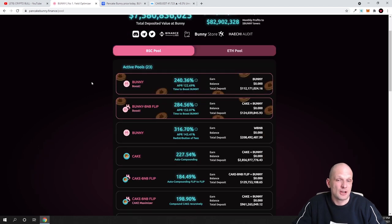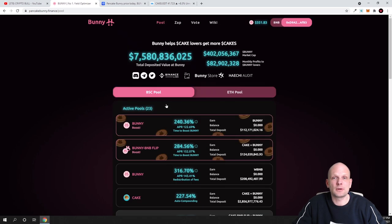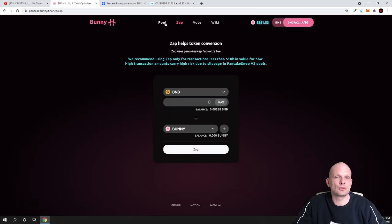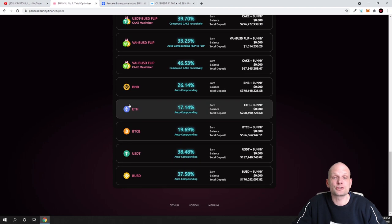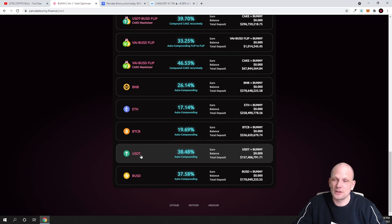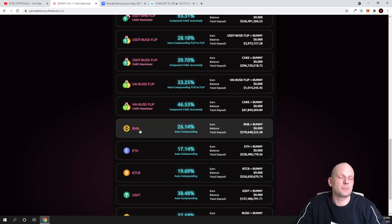There are many other pools you can use — there are pairs where you can stake and provide liquidity, and there is a Zap feature where you can exchange one token for another. For example, if you want to earn BUSD (Binance USD stablecoin) you can make huge returns just by staking it. If Bitcoin is falling and you want to exit markets but still earn, you can stake your BUSD here, or stake USDT (Tether), BTCB (Bitcoin on Binance Smart Chain), or BNB.